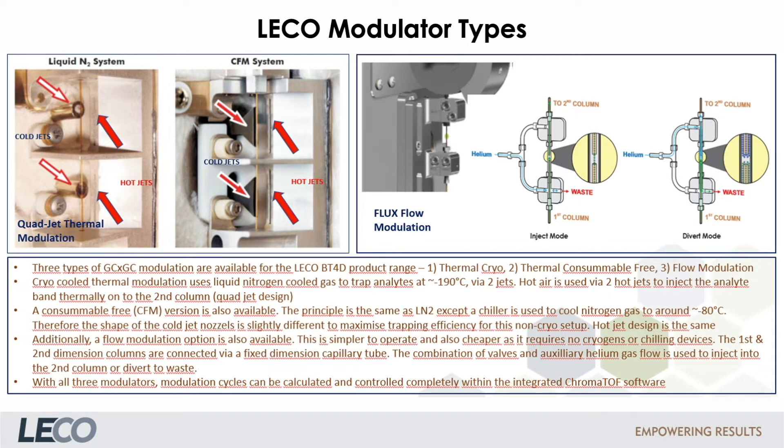Cryo-cooled thermal modulation uses liquid nitrogen-cooled gas to trap the analytes via two jets. Hot air is used via two jets to inject the analyte band into the second column — this is also called the quad-jet design. A consumer-free version is also available using a chiller to cool the nitrogen gas; the cold jet nozzles are shaped slightly differently to maximize trapping efficiency, while the hot jet design remains the same. Additionally, a flow modulation option is available. This is simpler to operate and also cheaper, as it requires no cryogenics or chilling devices, though its performance characteristics are not as good compared to thermal modulation. All three modulators can be controlled completely via the chromatography software.